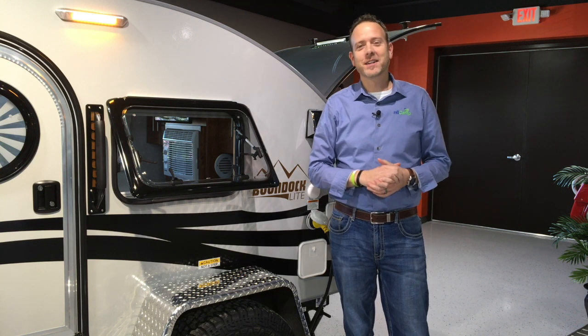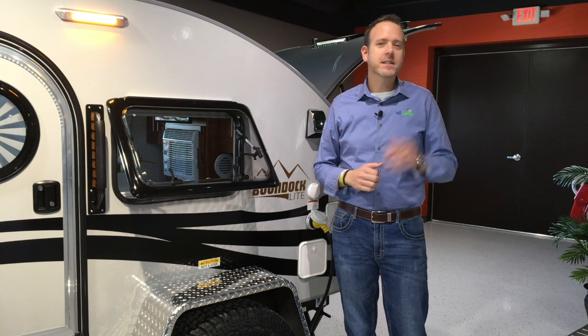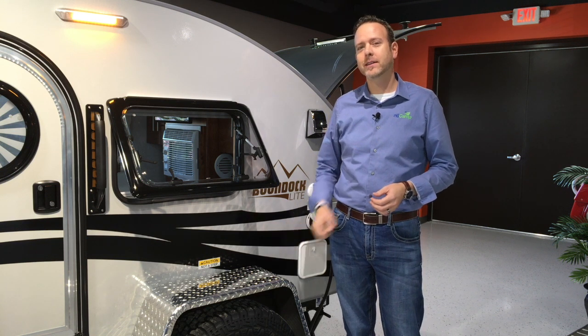Hey guys, Scott Holwell here, coming to you from the showroom in Sugar Creek, Ohio. Today we're going to take a quick look out on the production line to see how some of this TAG boondock gets put together.